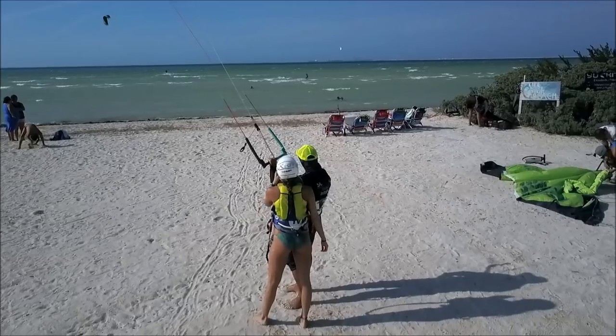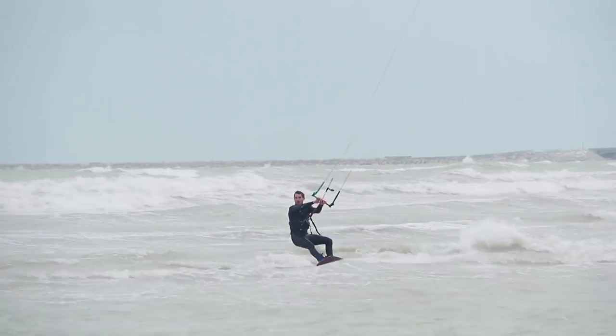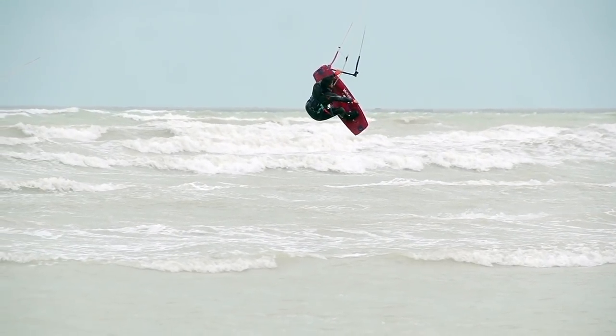This is a pretty warm spot — it's summer most of the year in Mexico. You should bring a wetsuit because the water does get cold when it's extra windy. Be prepared when you come to this spot and bring several kites. In the time we've been here, we've ridden anything from 15 meter kites to 6 meter kites.